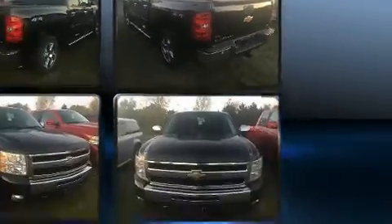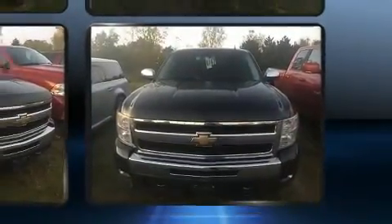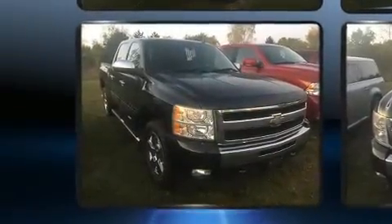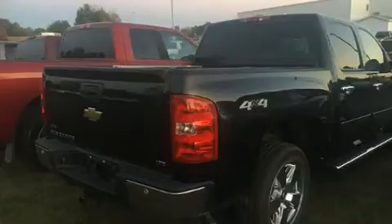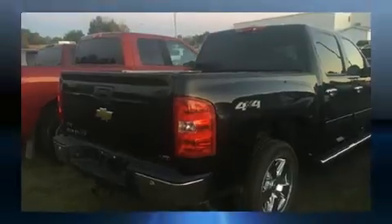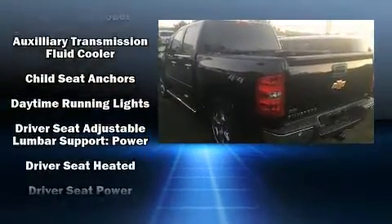It includes heated seats, a rear-step bumper, an automatic dimming rear-view mirror, automatic dimming door mirrors, a trailer hitch, and seat memory. Features such as automatic climate control and leather upholstery prove that economical transportation does not need to be sparsely equipped.